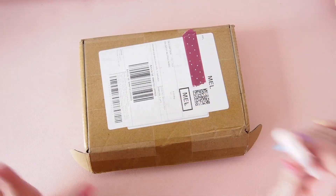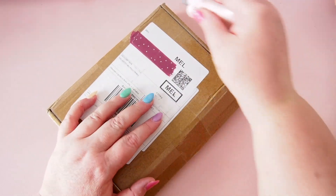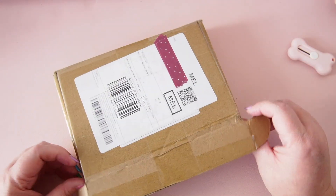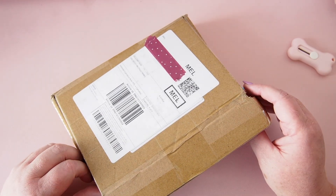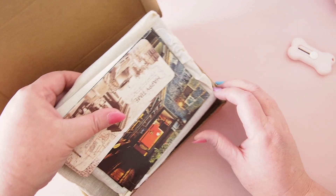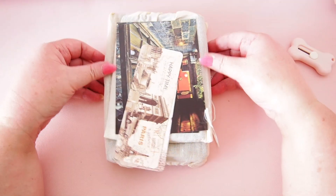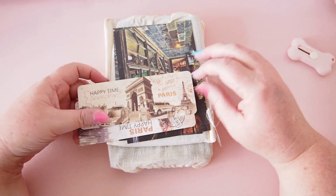Hi everyone, welcome back! I have a very exciting video today and a super cute little cutter — it's a boring one but it cuts so well. This is a collab video where a shop called Fasjosma reached out to me — I apologize if I'm pronouncing that incorrectly — and they've asked me to review a couple of items. They're packaged so lovely, so I'm going to open them with you and do a quick review.